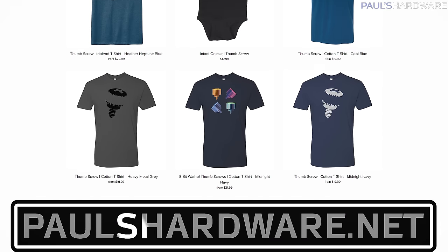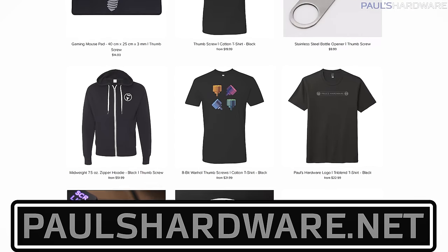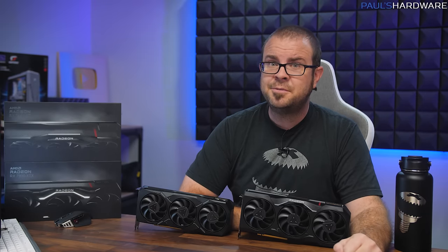That's all for this review. Closing reminder to check out my store at paulshardware.net for merchandise — shirts, pint glasses, and other thumbscrew related items. My holiday sale is going on through the rest of the year. Hit that like button if you enjoyed this video, and subscribe to my channel if you really enjoyed it. Thanks as always for watching, and we'll see you in the next video.